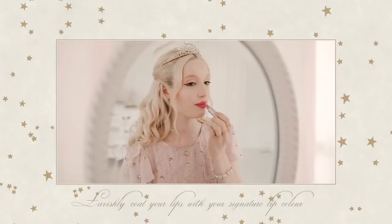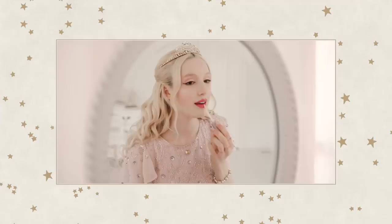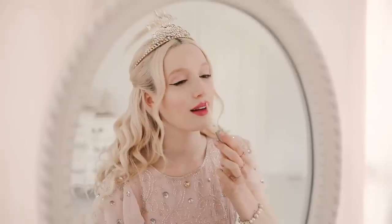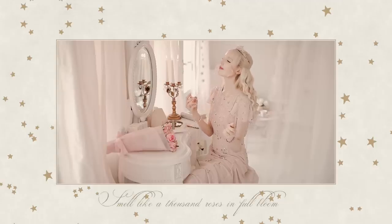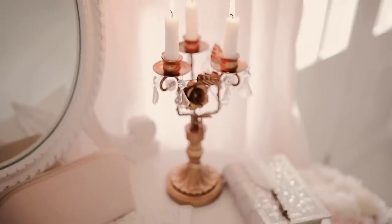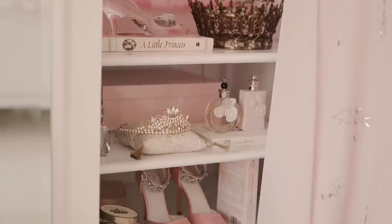Lavishly coat your lips with your signature lip colour. Shine with your sparkliest lip gloss. And lastly, lift your mood with the fragrance of a thousand roses in full bloom. May it invoke nostalgia to a true beauty as a divine princess that reigns with a pure heart, filled with the light of the sky — no need for wings to help me fly.